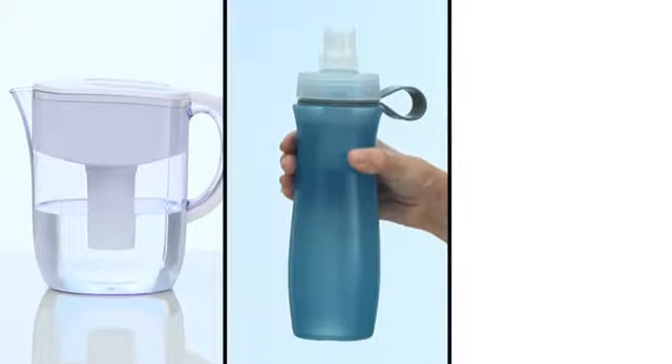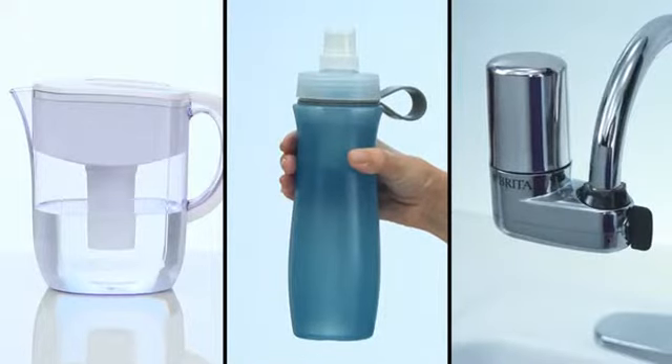Pitchers, filtering bottles, faucet mounts — there's one that's perfect for you. Which do you have a taste for?